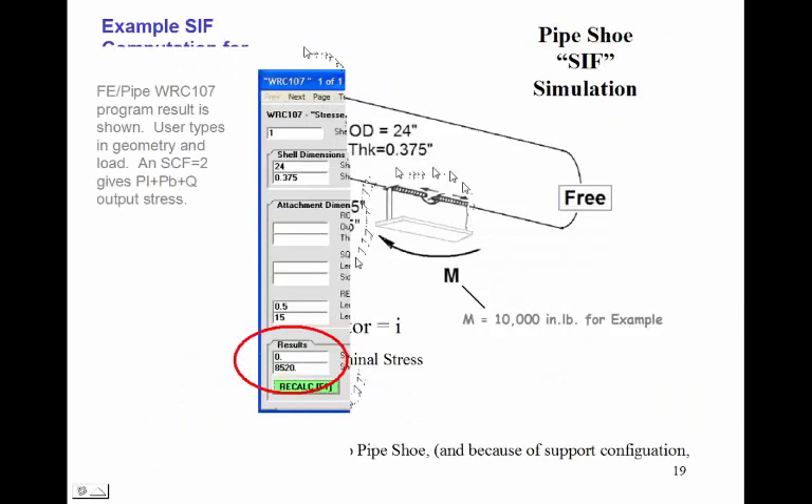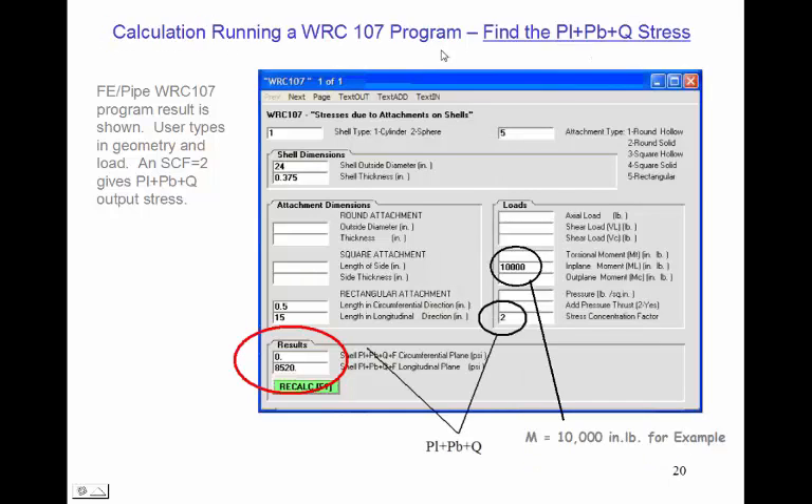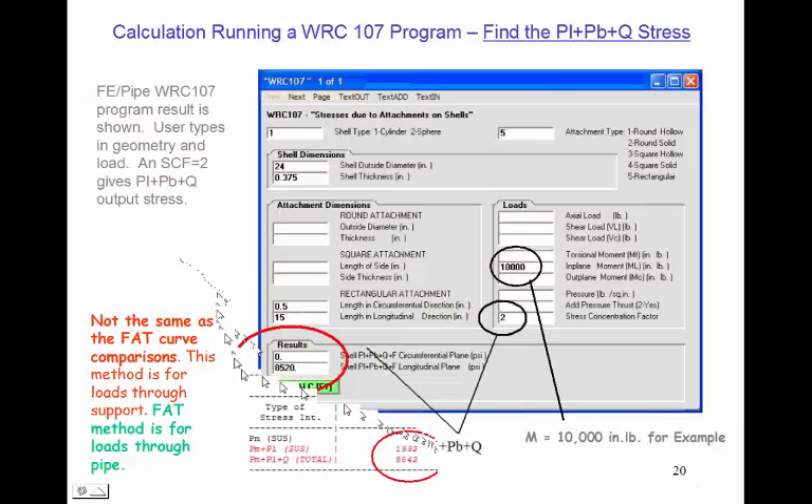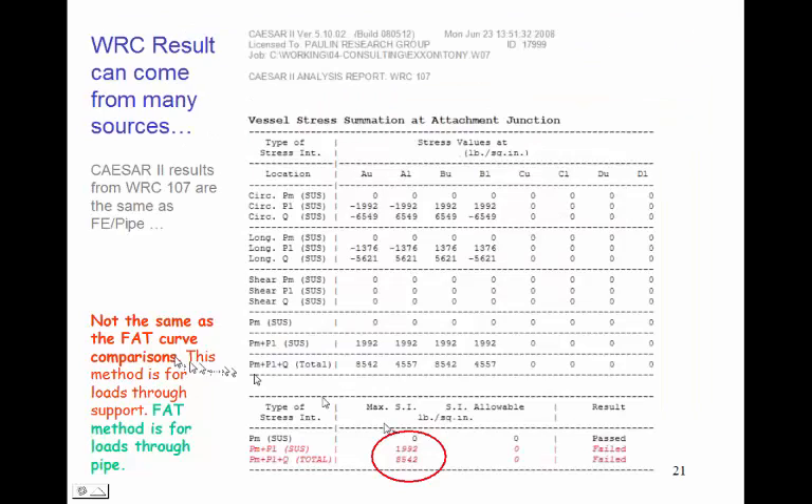Running WRC 107 with the pipe dimensions and support geometry, the nominal local stress PL+PB+Q in the pipe is 8,520 PSI. This can also be computed in Caesar II with the same result. It's important to note that this is not the same as using the FAT curve comparisons done before — this is for evaluating high loads through the support. Caesar II and FE Pipe WRC 107 give the same result.